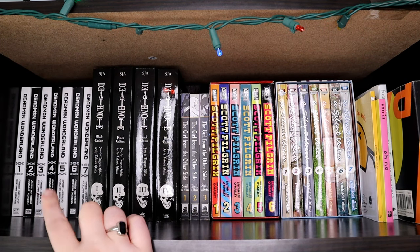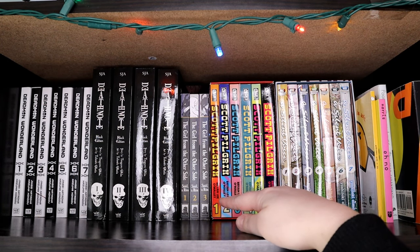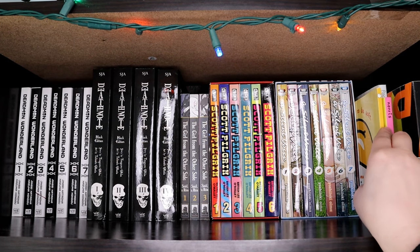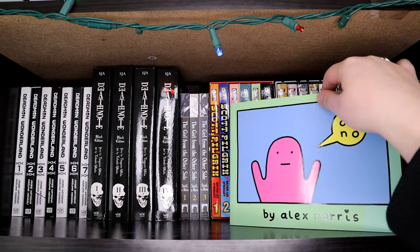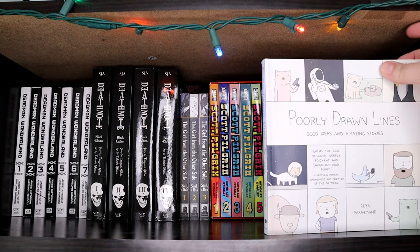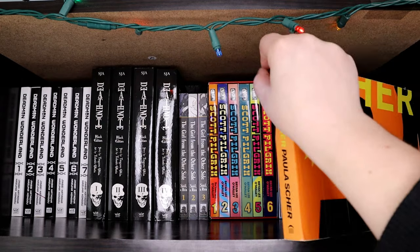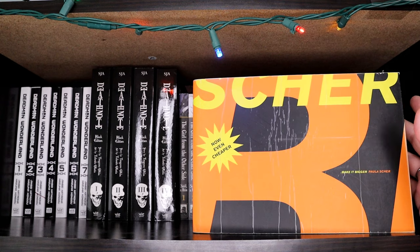I have Deadman Wonderland, Death Note in the black editions, Girl from the Other Side which I am loving, Scott Pilgrim, A Silent Voice. And then these are a couple of web comic books — I have Gudetama, the Ono web comics, and Poorly Drawn Lines. And then I have this random design book which I don't really know what it is, but it's interesting looking.